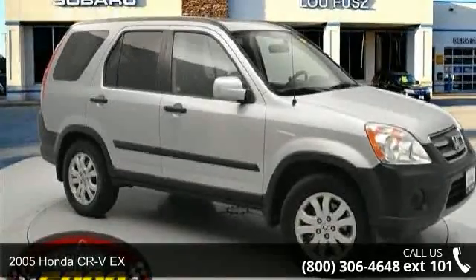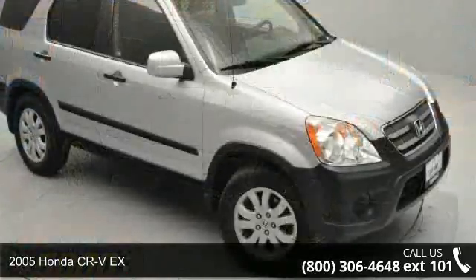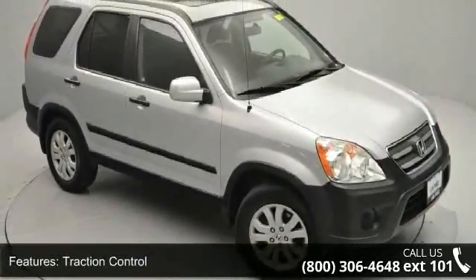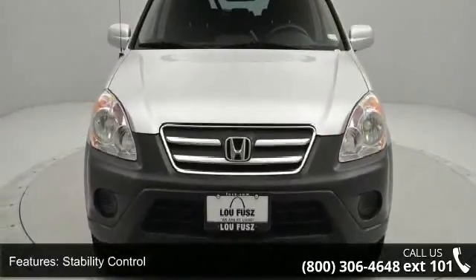Imagine yourself in this 2005 Honda CR-VX. If you are looking for a first-rate auto, this one could be yours today. This vehicle comes with a reliable four-cylinder engine, connected to a smooth shifting automatic transmission.